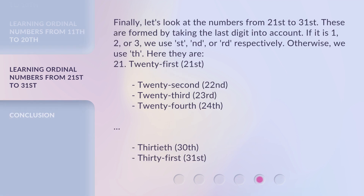Finally, let's look at the numbers from 21st to 31st. These are formed by taking the last digit into account. If it is 1, 2, or 3, we use ST, ND, or RD respectively. Otherwise, we use TH. Here they are: 21st, 22nd, 23rd, 24th, 30th, 31st.